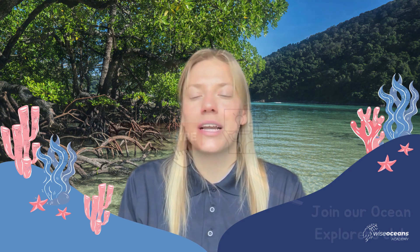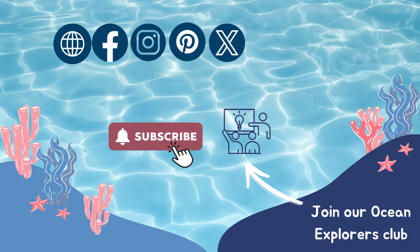If you like this topic and want to learn more, please sign up to our virtual classes. Subscribe for more videos and follow us on social media to keep up to date and receive lots of free marine resources. See you soon!